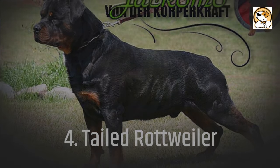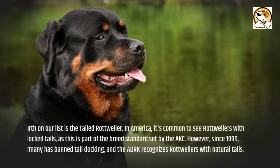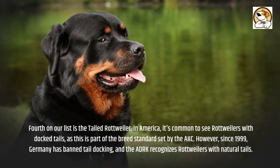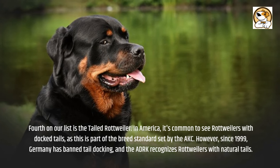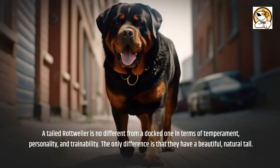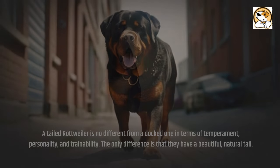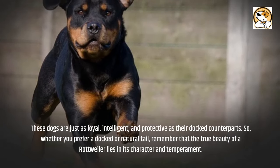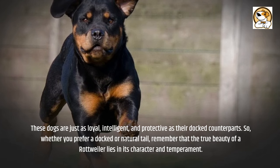Fourth on our list is the Tailed Rottweiler. In America, it's common to see Rottweilers with docked tails, as this is part of the breed standard set by the AKC. However, since 1999, Germany has banned tail docking, and the ADRK recognizes Rottweilers with natural tails. A tailed Rottweiler is no different from a docked one in terms of temperament, personality, and trainability — the only difference is that they have a beautiful, natural tail. These dogs are just as loyal, intelligent, and protective as their docked counterparts. Whether you prefer a docked or natural tail, the true beauty of a Rottweiler lies in its character and temperament.